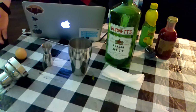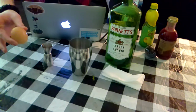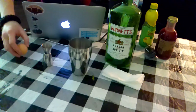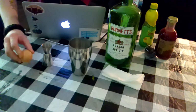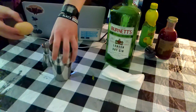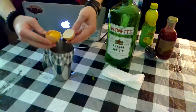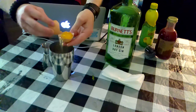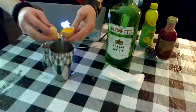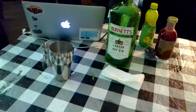Last but not least, we're going to take one whole egg and crack the egg white into the shaker, like we did with the Garden of Eden in the last episode. The most important thing is to avoid getting any shell and avoid getting any egg yolk in there — those are the two key things you've got to do here.